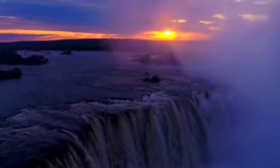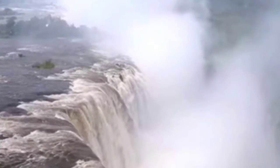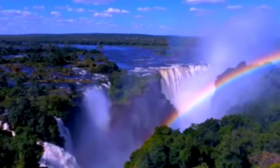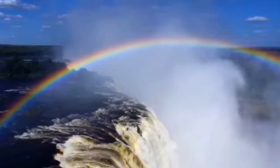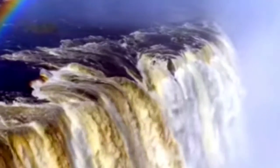Victoria Falls is the largest water curtain in the world, located on the Zambezi River on the border dividing Zimbabwe and Zambia. It can be heard thundering from about 40 kilometers away, and the spray of the water can be seen from about 50 kilometers away. It rises about 400 meters in the air, creating rainbows and clouds that resemble smoke — no wonder the waterfall is called the smoke that thunders by locals.